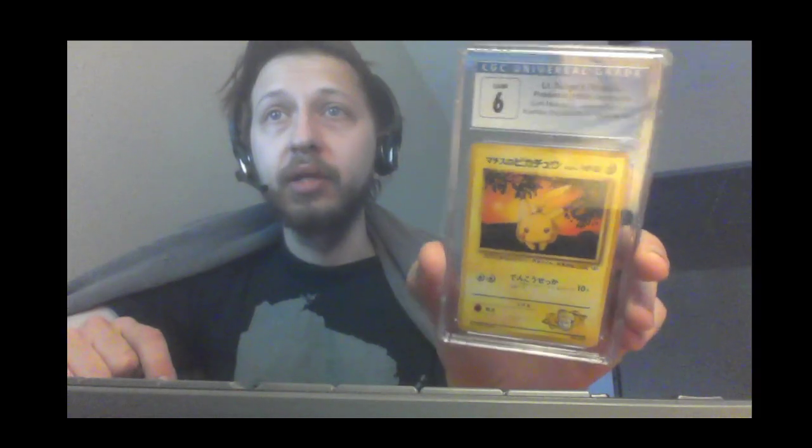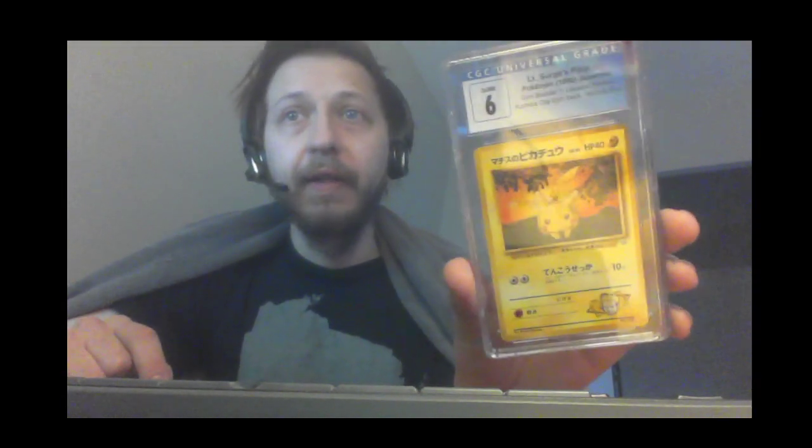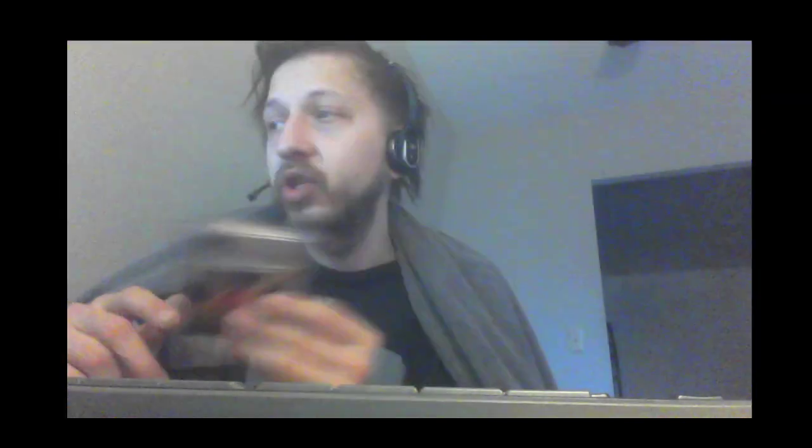Last but not least, I did order one more Pokemon card. This is a Lieutenant Surge's Pikachu — it's only a CGC 6, not a high grade, but a very cool card. It's in Japanese; they don't have first edition in Japanese, so this is about as good as it gets. I'm excited about it. Hope you guys have a fantastic Friday — catch you in the next one, peace.